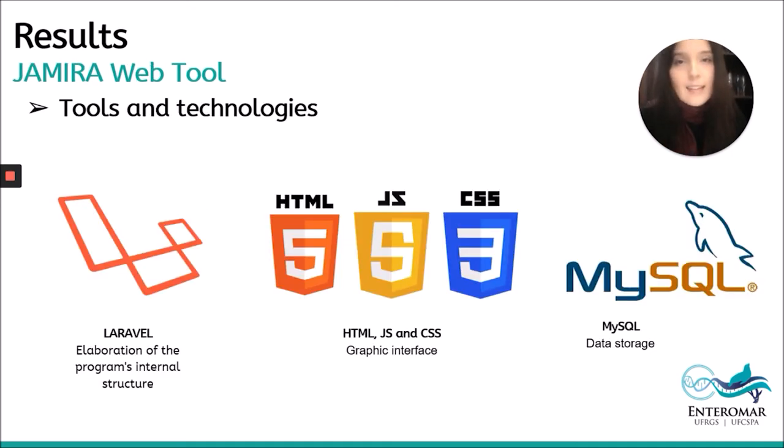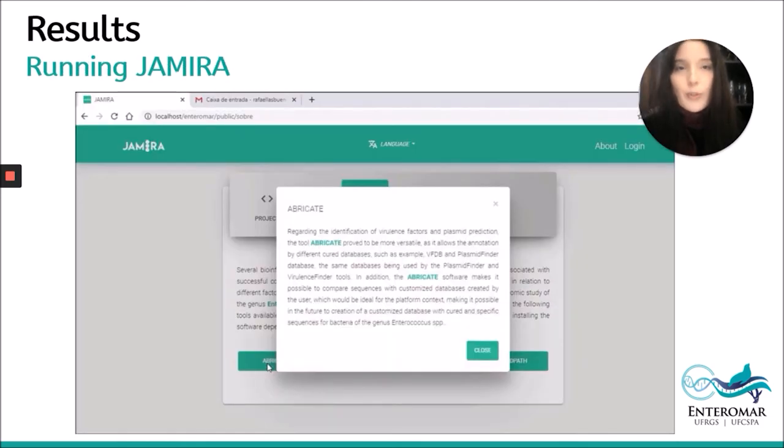These are the tools and technologies used in the development of GEMIRA. We are using the PHP Laravel framework for the elaboration of the program's internal structure, and JavaScript, HTML, and CSS for the graphic interface. Initially, MySQL management systems were used for data storage, which can be changed according to user demands. We made a video to show the features, accelerating some steps to be able to show everything.